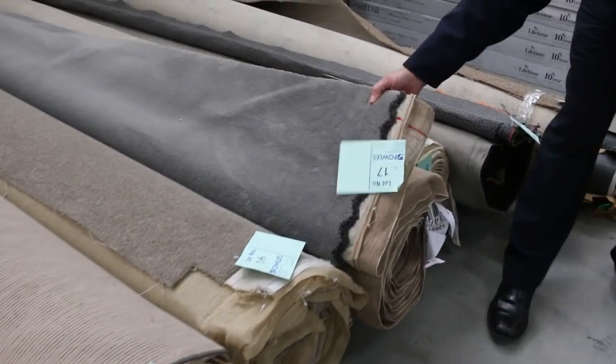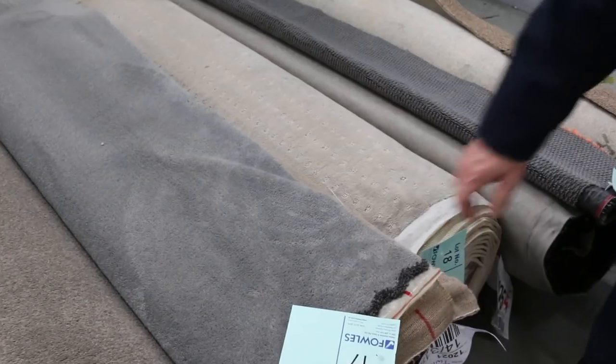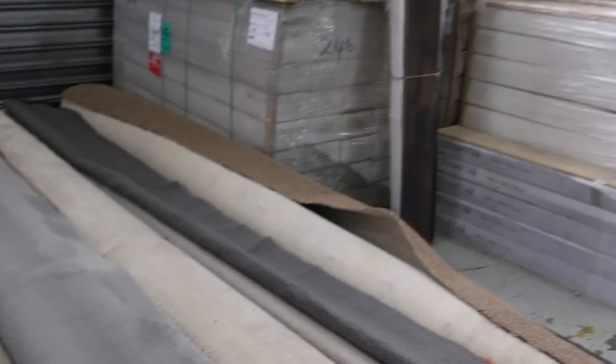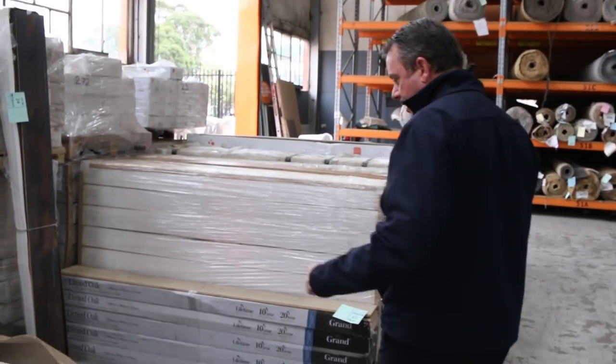Another one there is lot number 17 — a Solution Dye 9 plush pile, 8.5 metres in that roll, and it normally retails around about $140 a metre. I reckon somewhere around about $25 to $30, maybe $30 a metre for something like that.